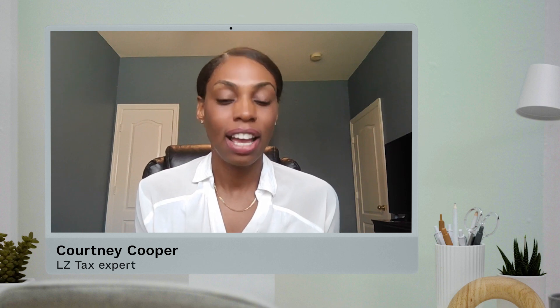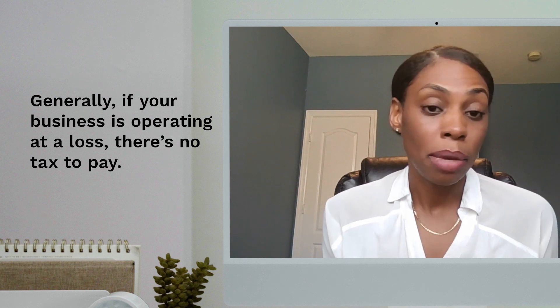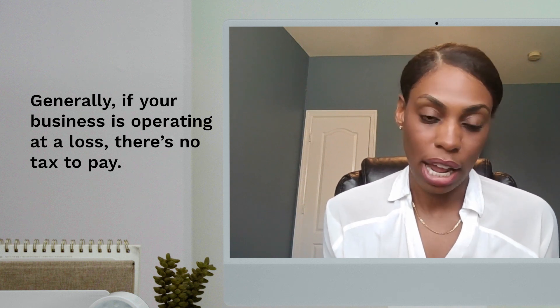How much money do I have to make before I start paying taxes? It depends. Even if you make $100,000 of sales, maybe you have $100,000 of expenses, then the business is operating at a loss and there's no tax to pay.